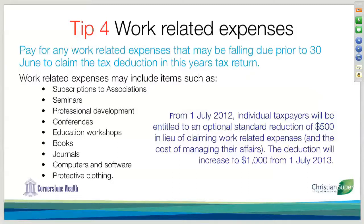Tip number four is work-related expenses. Now, in last year's budget, the 2011 budget, there was an announcement